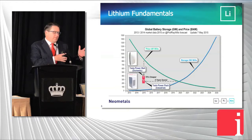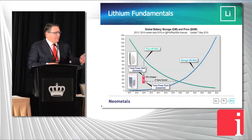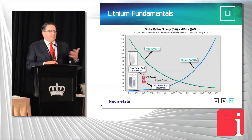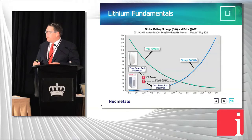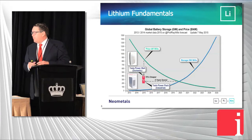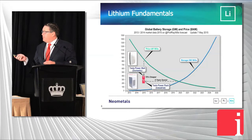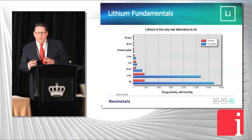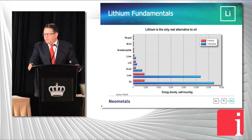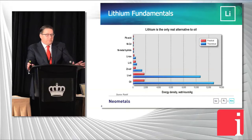Being in lithium is a bit like being in steel in 2002–2003. The Chinese are building all these battery plants — in that case they were building steel plants — and you knew the iron ore demand would come. You've got every volume car manufacturer in the world with plug-ins, some moving to full electrics. But it's really the energy storage that will drive it.